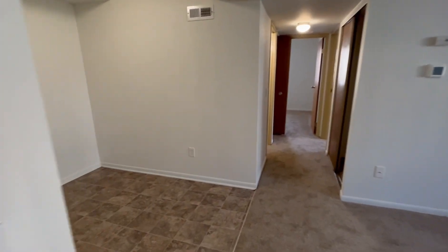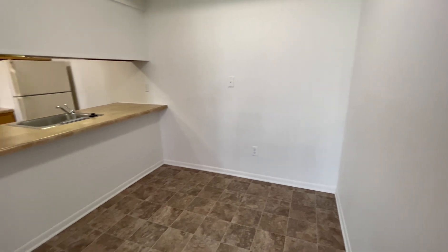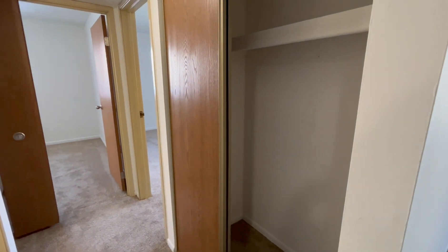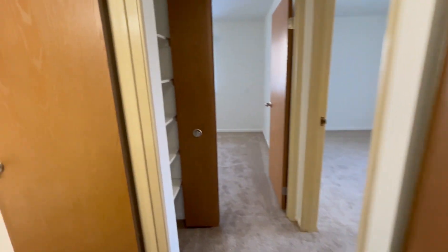On the other side of the bar-style kitchen, we do have our dining room area. And in the hallway, there is a storage closet on the right and a linen closet on the left with some built-in shelving.